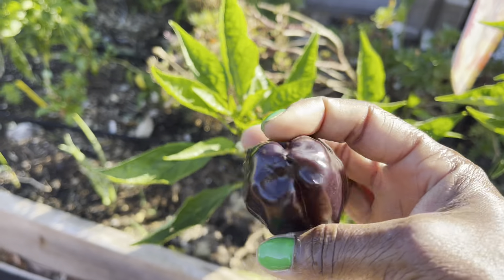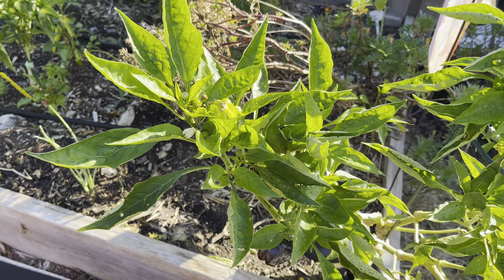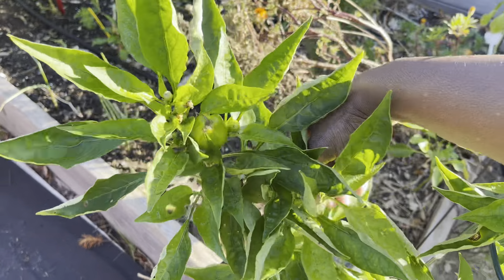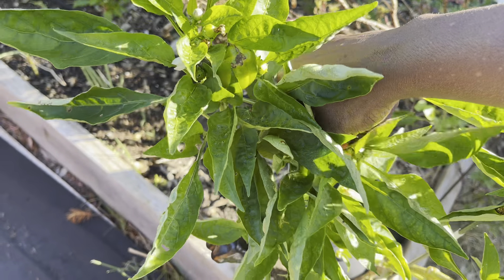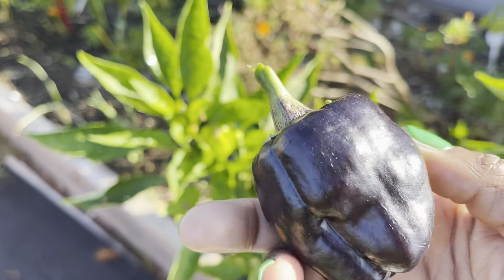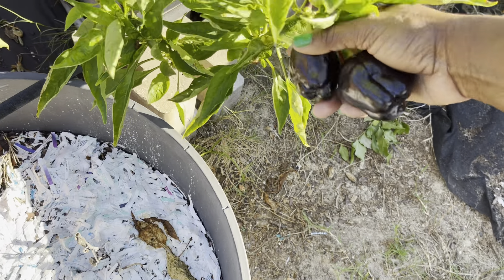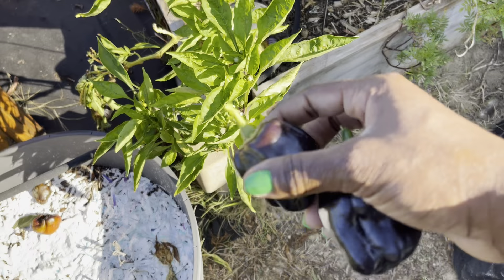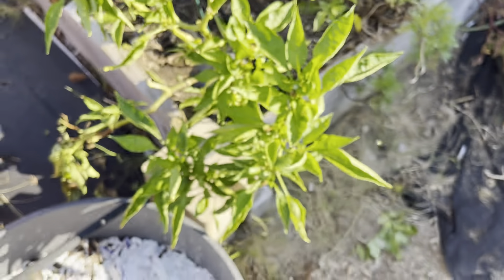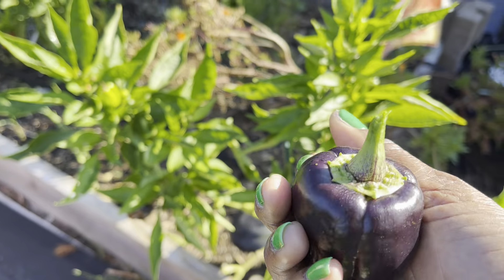These are small, but they are condensed flavor. They are really good — not spicy — just a really beautiful sweet pepper. I love, love the color; I think they are absolutely gorgeous. The ones that grow on this side of the plant always get sun scald, but the ones that grow on the other side turn out nice and gorgeous.